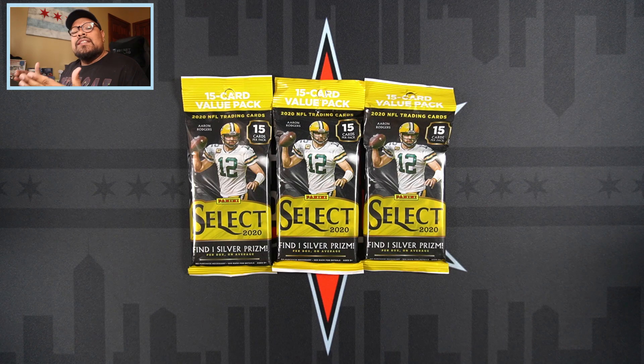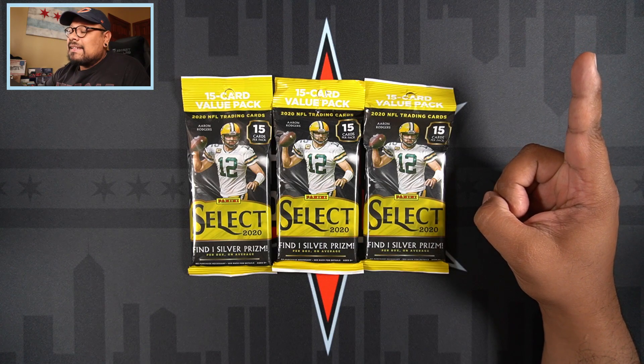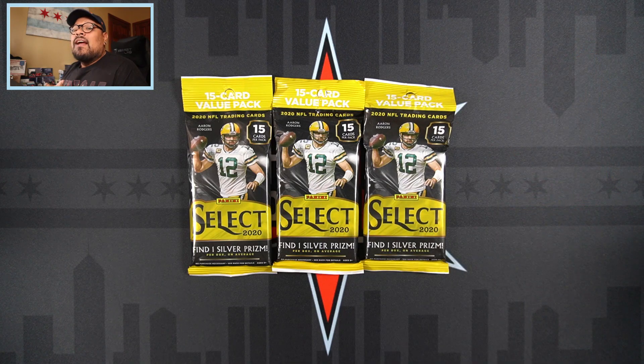Before I get into it, I want to make sure everyone is aware of the Select pack giveaway. In the past video I opened on Friday — a blaster box and value pack review — you can check it right up here to get into that giveaway. I am giving one of these packs away. All you have to do is be subscribed to the channel, like the video, and in the comments let me know what you think about Select, and you'll be entered to win the value pack.